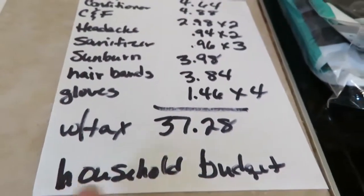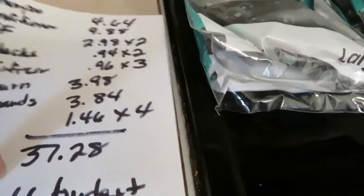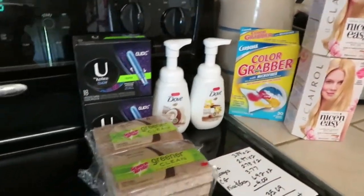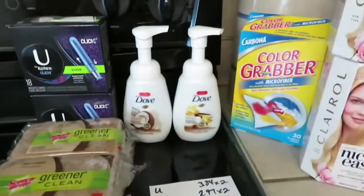For this household budget, the total came to $37.28, and that came out of my household budget — things like shampoo, medicine, and the gloves. But there are also some items I got at Walmart that I'm going to have rebates on.